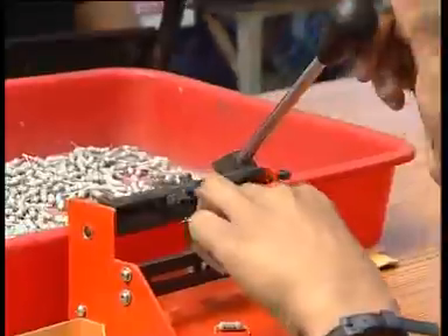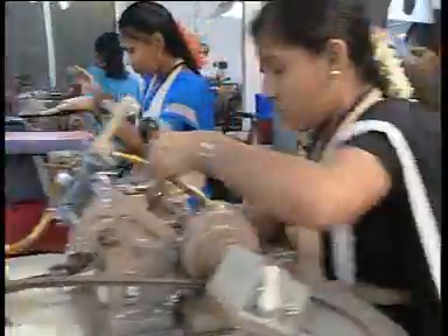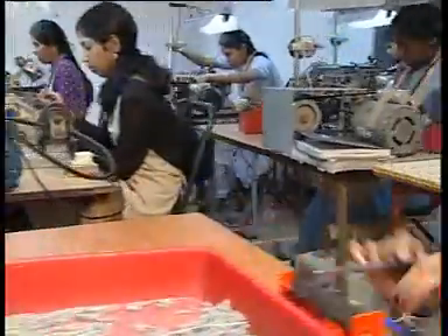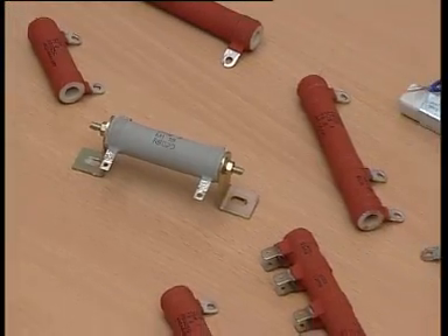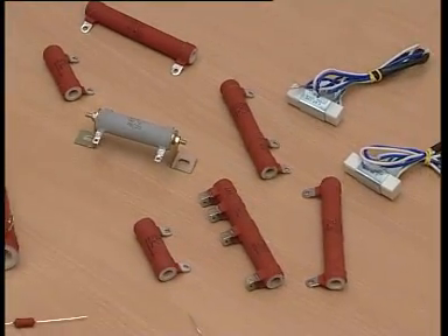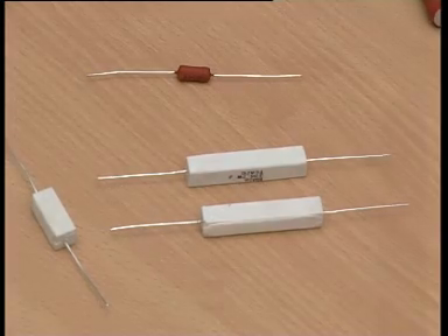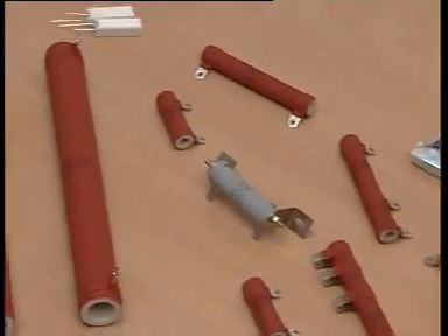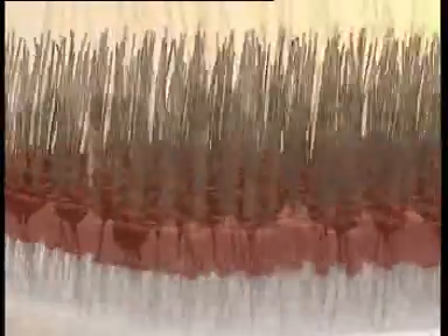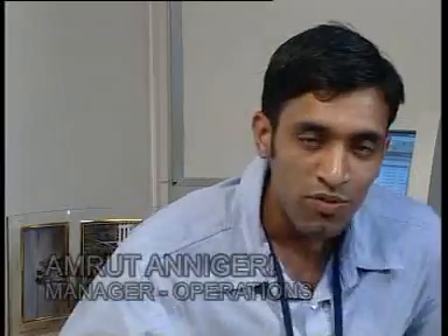RMC builds resistors to customer specifications. Integrated into RMC resistors are three decades of technical expertise and versatility. RMC's product range includes silicon coated wire wound resistors and ceramic encased resistors, with specialist expertise in resistors for surge applications and fusible resistors. Presently, RMC has an installed capacity of 10 million resistors per annum.